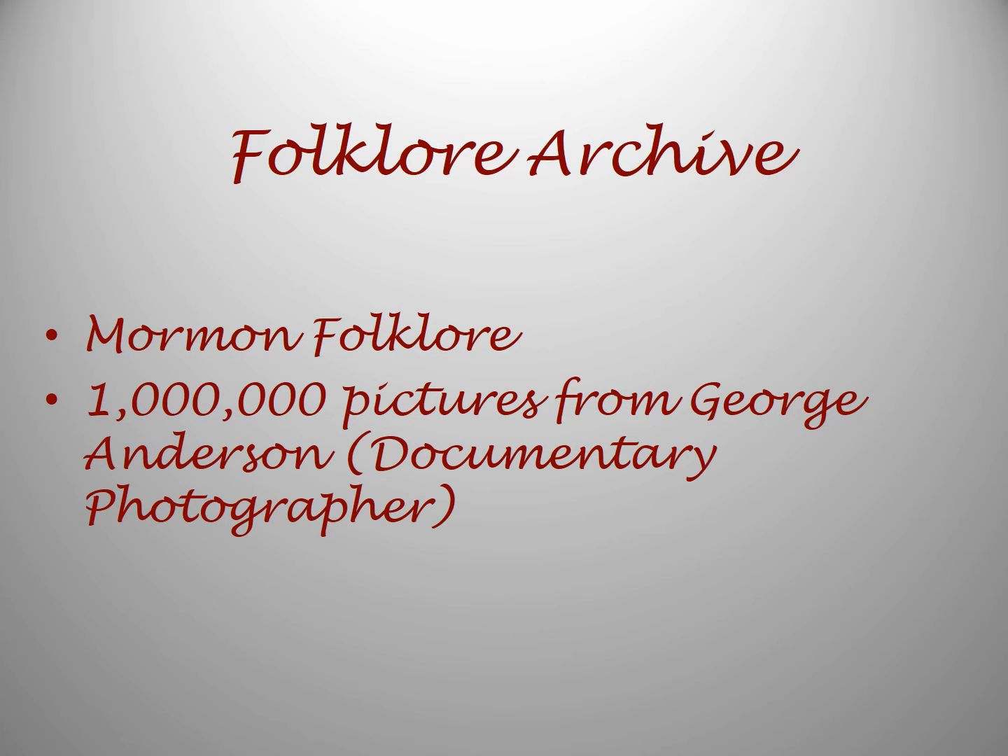There is a folklore archive that has Mormon folklore, and a million pictures from George Anderson, who was a documentary photographer in the early 20th century in Utah.